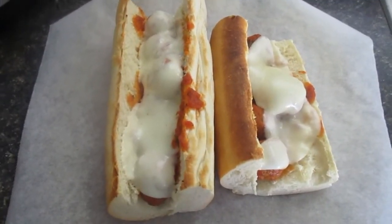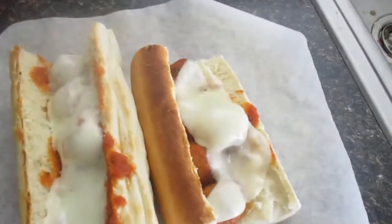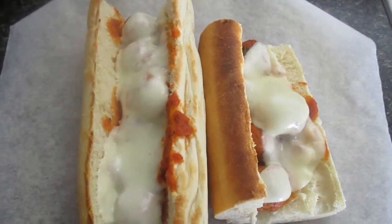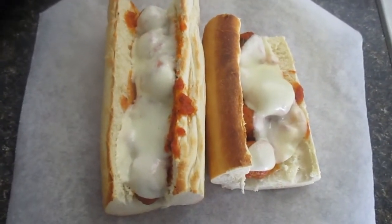Hey guys, it's Friday night and we are having meatball subs for dinner. I just threw some meatballs in my pressure cooker with some pasta sauce, and this is on a hoagie roll. I put some provolone on top and broiled it just long enough to melt the cheese on top, and that's what's for dinner.